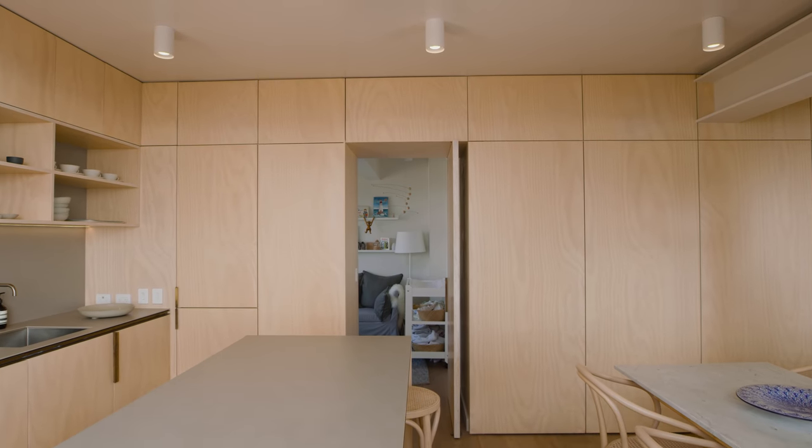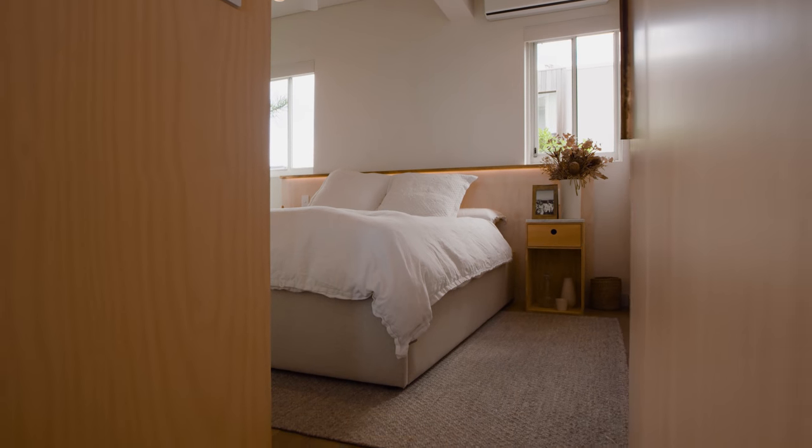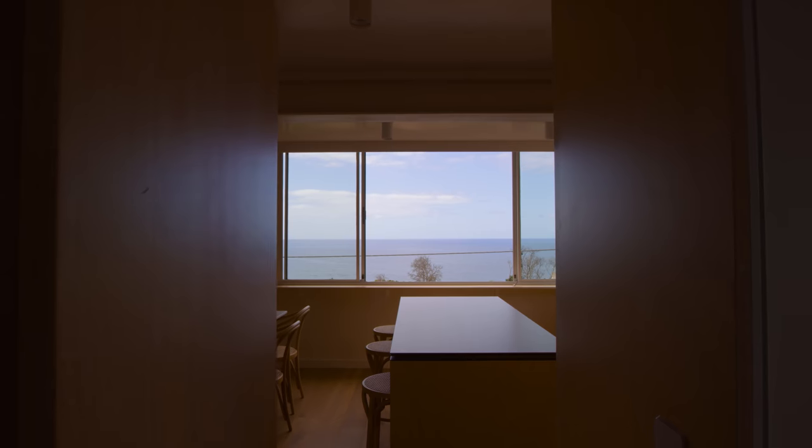The lovely thing about the bedrooms with the joinery wall and the doors is that if you want it, you can have the bedroom doors open and the nursery door open, and you can still maintain that connection even though you're in quite a private space.